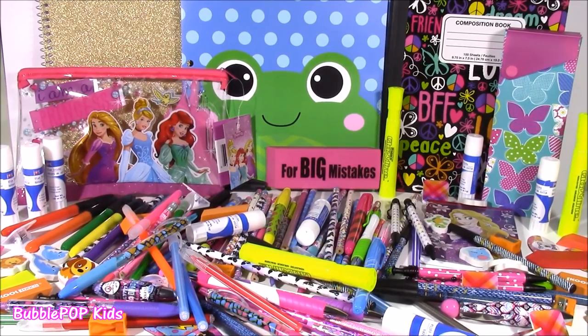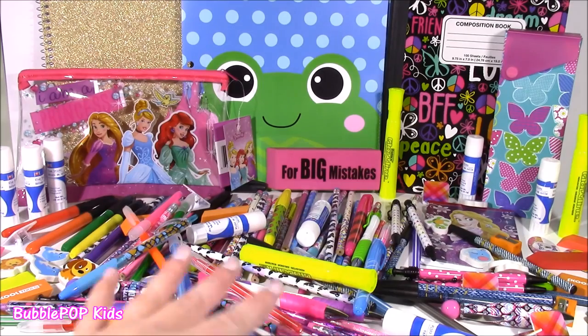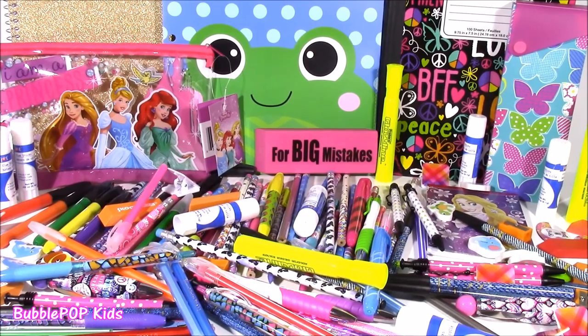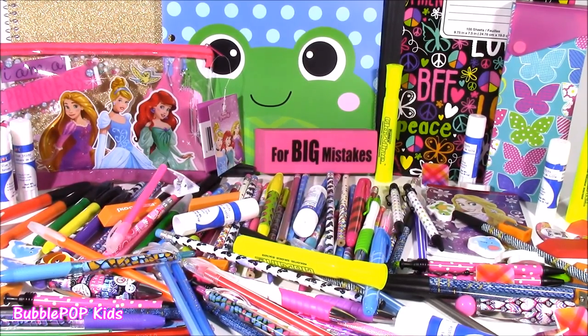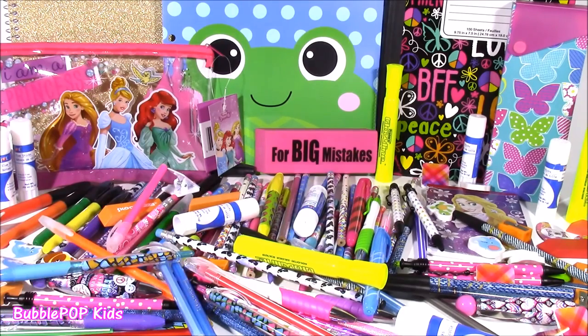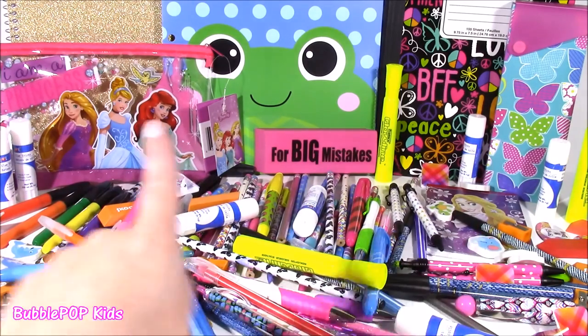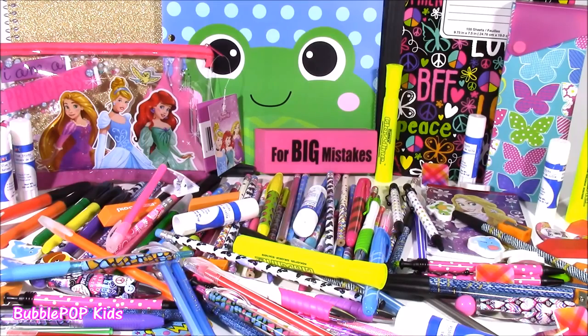So there it is — my Dollar Tree haul number two. Dollar Tree is the best place to get your school supplies. So inexpensive, and they have the cutest little things ever. A lot of you guys are always asking me what I do with all this stuff. Since I'm not going back to school — I've finished school — I'm going to drop these off at a local charity near my house, so they can give them to some little girls who are in need of these cute things for going back to school. Some of them can't afford them and I think they would love to have these. We are going to have so many more fun videos coming up on Bubble Pop Kids — click the big red subscribe button and subscribe to our channel. Have a great day, bye!